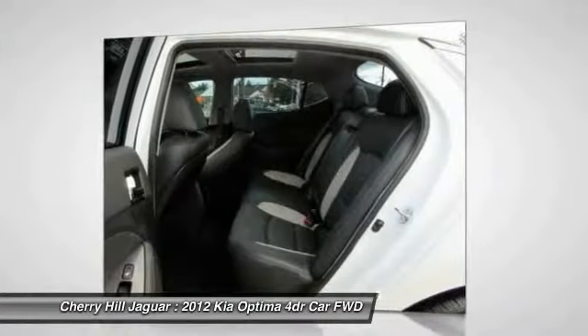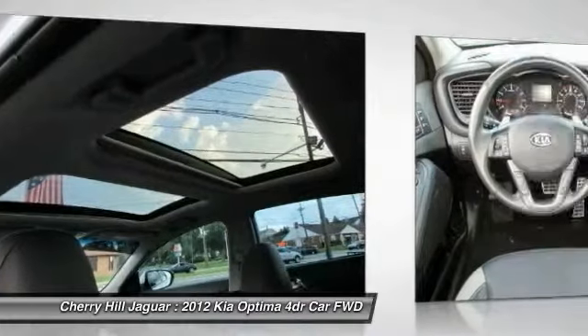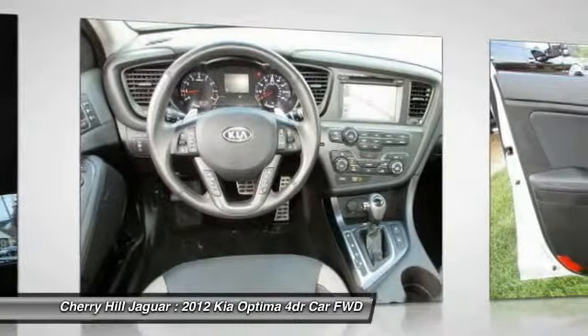Leather, carpeted floor mats, reading lights, intermittent wipers. Is love at first sight really possible? Let us know when you stop in.